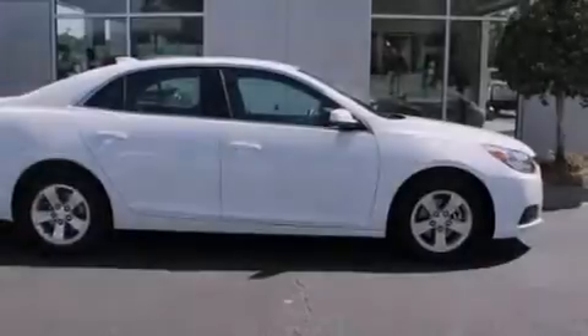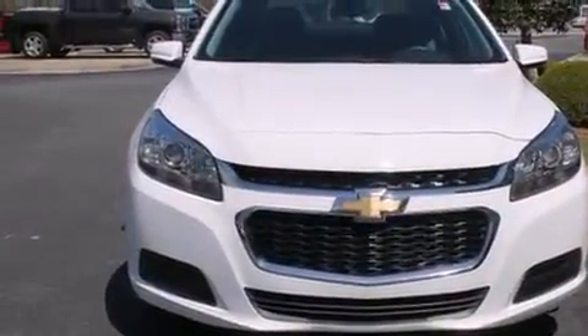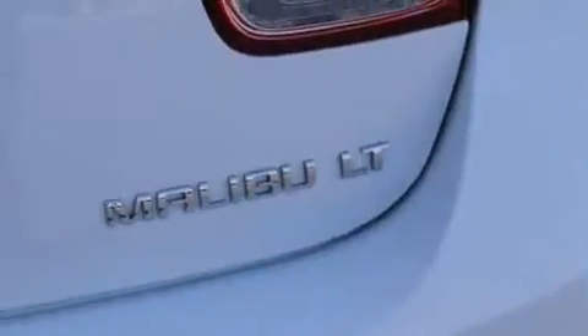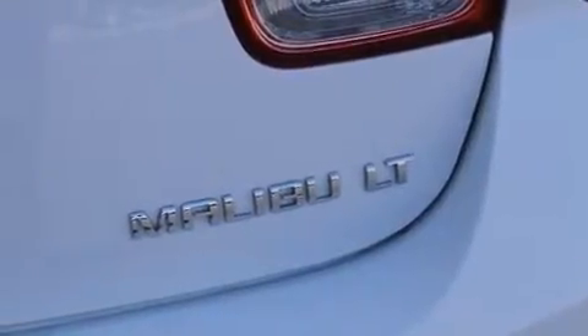Introducing the 2016 Chevrolet Malibu Limited. With less than 20,000 miles on the odometer, this four-door sedan prioritizes comfort, safety, and convenience. Under the hood, you'll find a four-cylinder engine with more than 200 horsepower, providing a smooth and predictable driving experience.